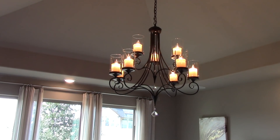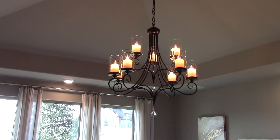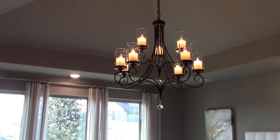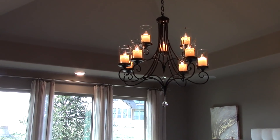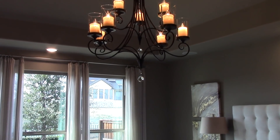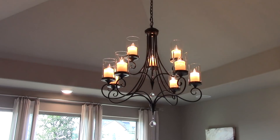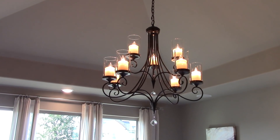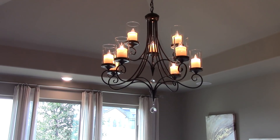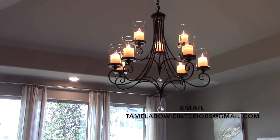Speaking of lighting, another way to create a model home look in your master bedroom is to add a beautiful chandelier. I love this chandelier because it picks up the golds in this space with its aged bronze look. I also love the glass globes because they allow more light to shine into the space, and the crystal ball at the end of the chandelier adds a wow factor. For those who need a ceiling fan, there's now what's called a fandelier — a chandelier and fan combination. If you're interested, shoot me an email and I'll share some sources.